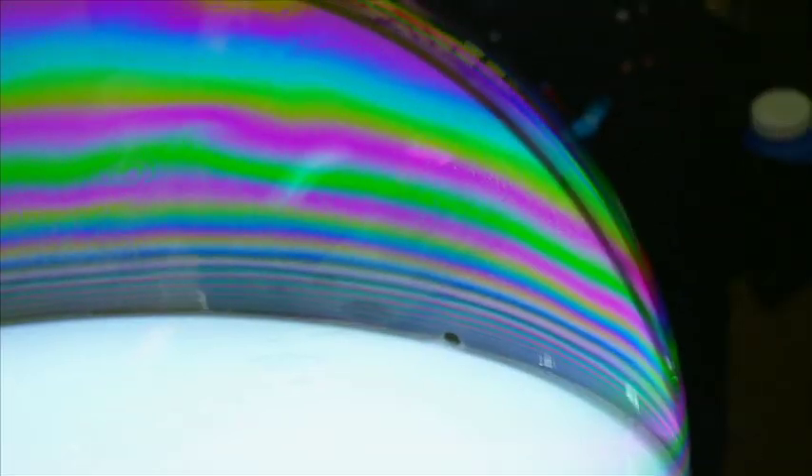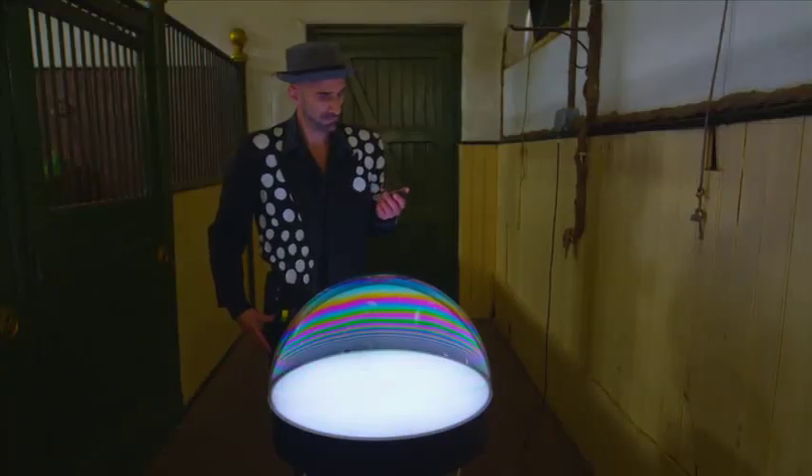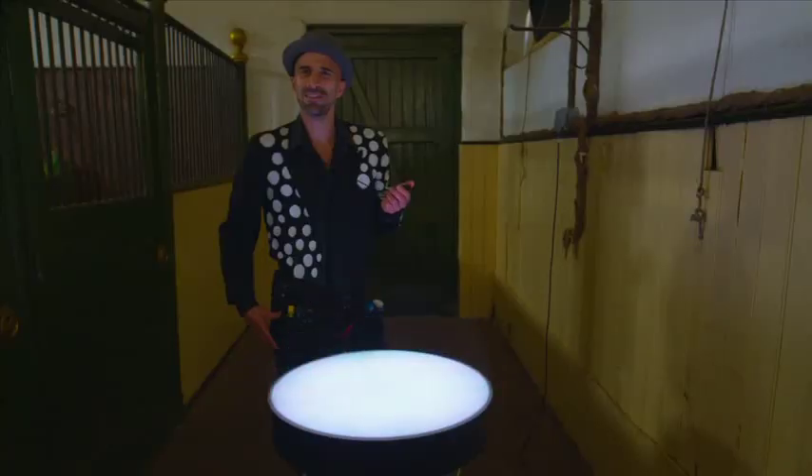So let's time how long this bubble here lasts before it pops. Not a bad start — one minute and four seconds before the pop.